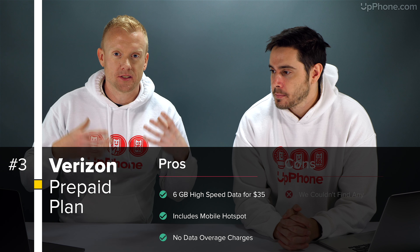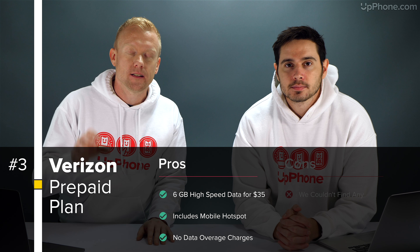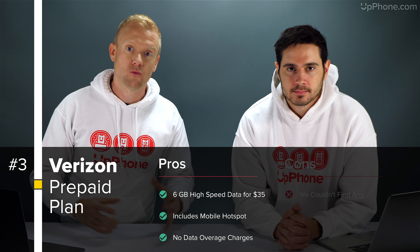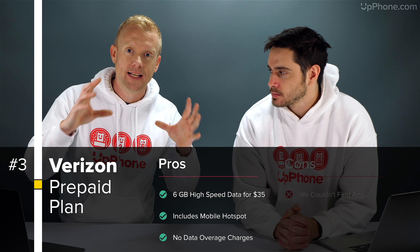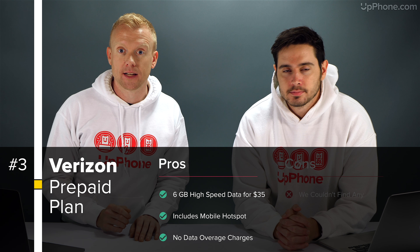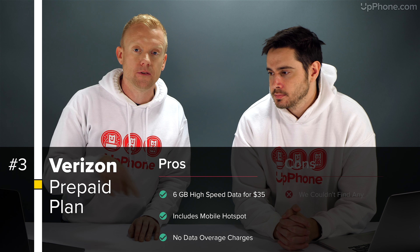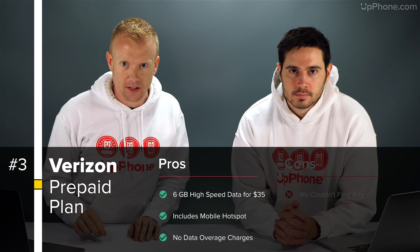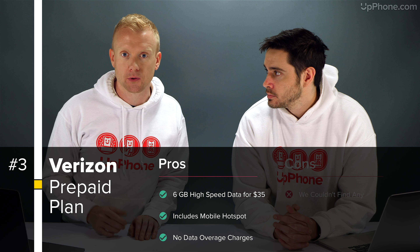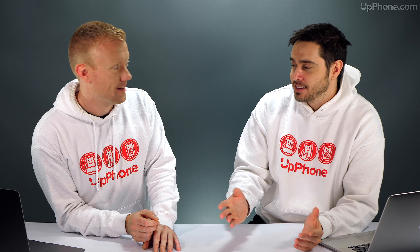We like these prepaid plans because they are like mini unlimited plans. Whereas one of the more expensive unlimited plans has a high-speed data cap around 22 gigabytes before it throttles you, these have a high-speed data cap of 6 or 8 gigabytes — and then they throttle your speeds back, but you never get any data overage charges. For people who may have had issues with credit history, they don't run credit checks. It is a really great plan — we both actually have this plan personally, which is exactly why we recommend it.